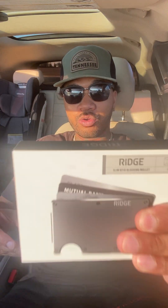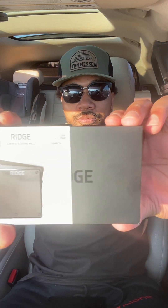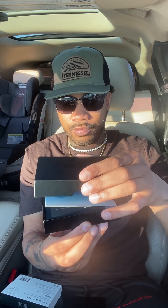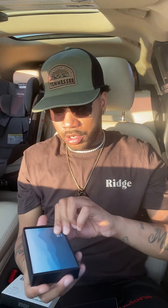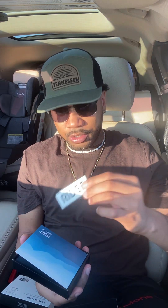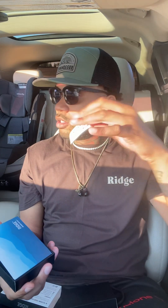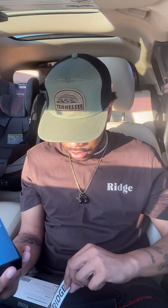I got the gunmetal one with the cash strap, so let's open this baby up. It's like a jewelry box or something! They even threw in a little sticker — really showing out. If you got kids or just want to put it in your car, or if you're really a Ridge fan, I might post it somewhere in my car depending on how long this partnership goes.